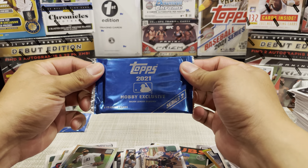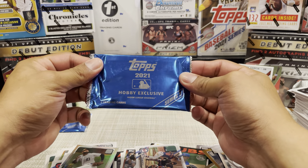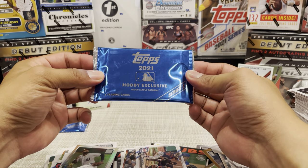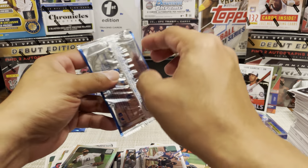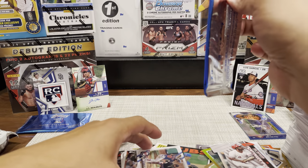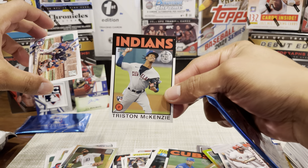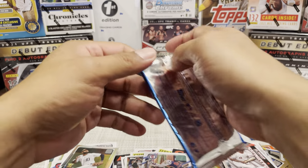I honestly don't know what's going to be in here - didn't do too much research on the hobby exclusive packs. We got four cards in each. I know in Series 1 they had the Mojo Refractors of the '71 design, so I'm expecting something similar to that.